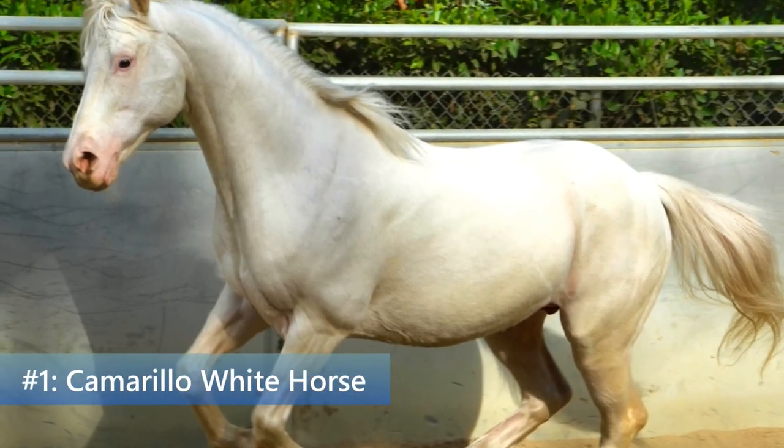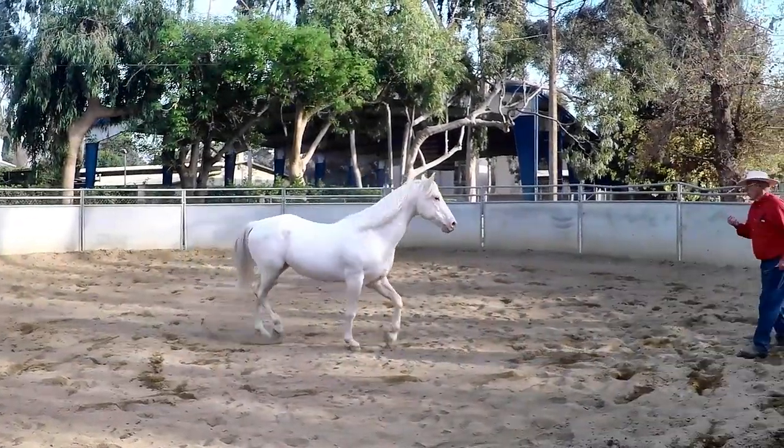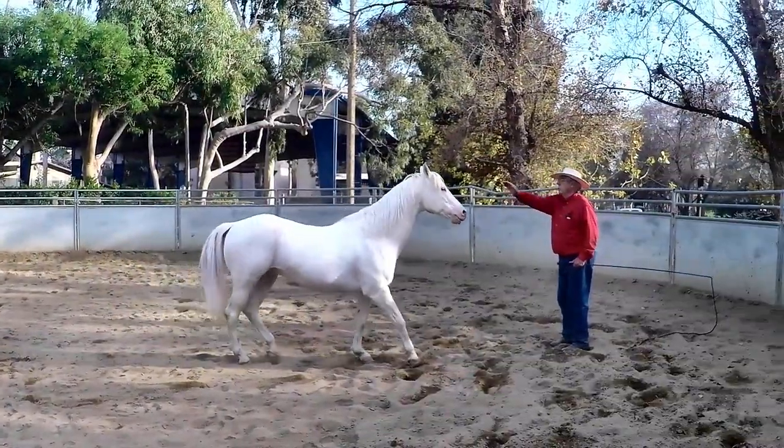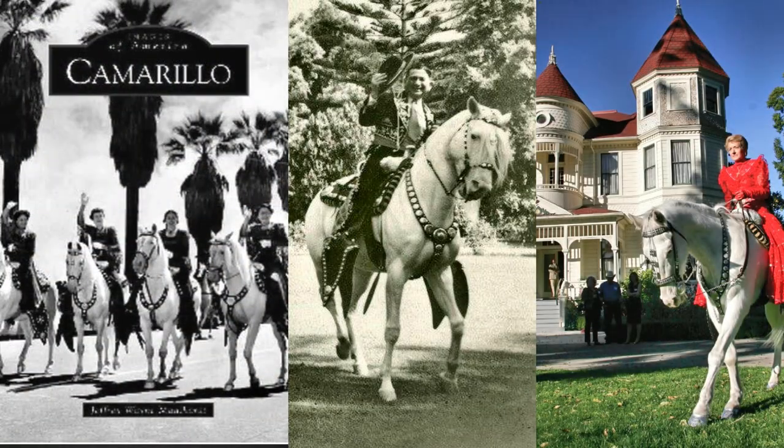First up is the Camarillo White Horse. The breed originated in Southern California and the horses are part of a century-long family tradition where they have been used as flashy parade and performance horses.